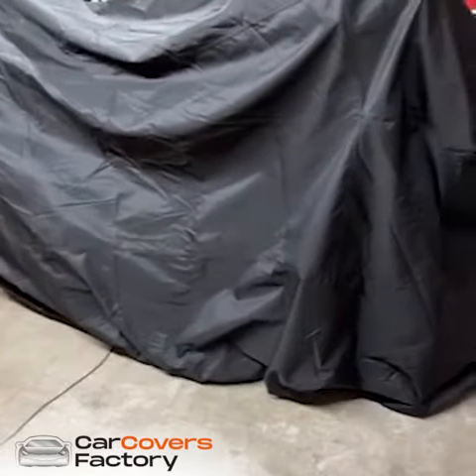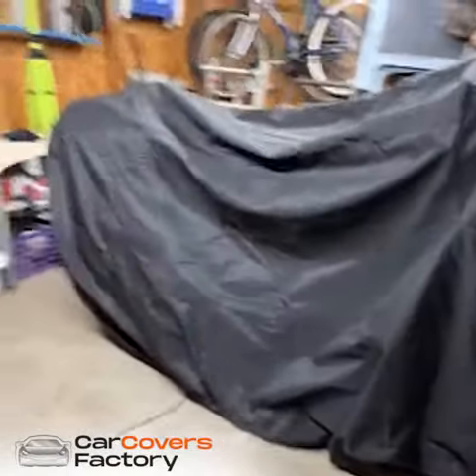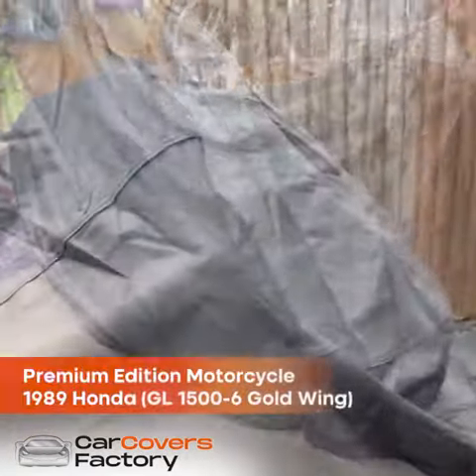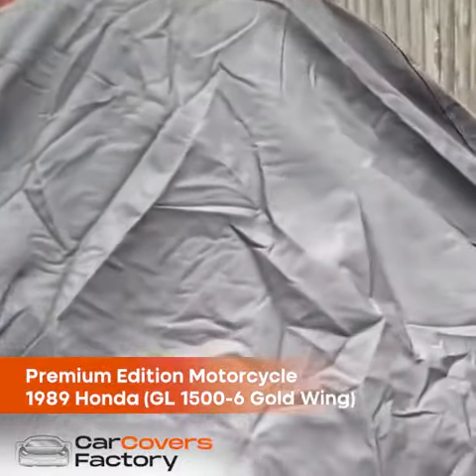This is an outside cover, and I don't keep my bike outside, but if I did keep it outside, this would be the cover that is on it. I got my cover today. It looks good — good quality cover.